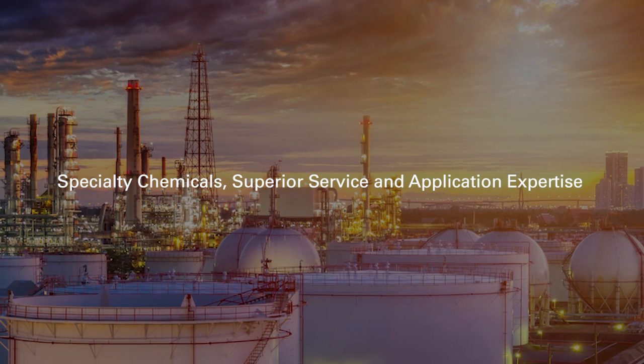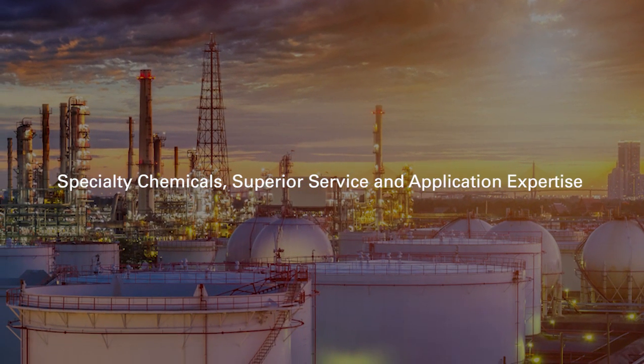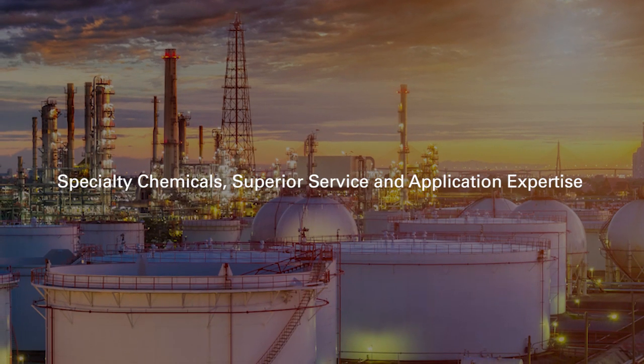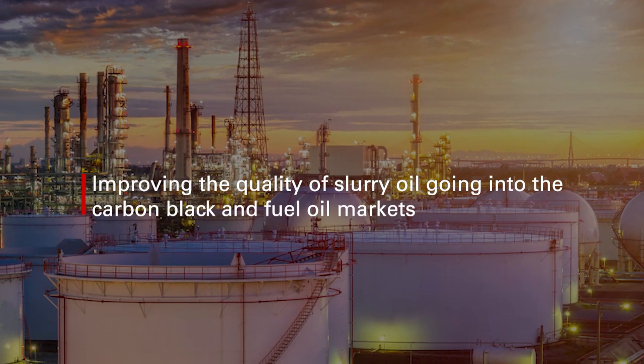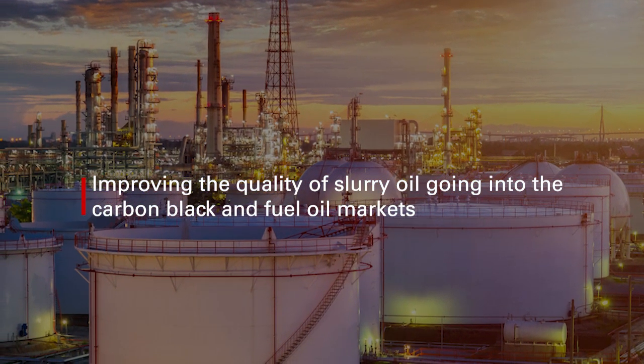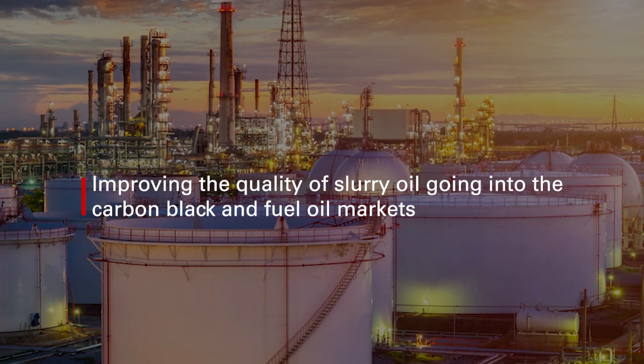Athlon, a Halliburton service, is committed to helping our customers control costs and achieve production objectives. In this video, three of our experts discuss the challenges and solutions to improving the quality of slurry oil going into the carbon black and fuel oil markets.